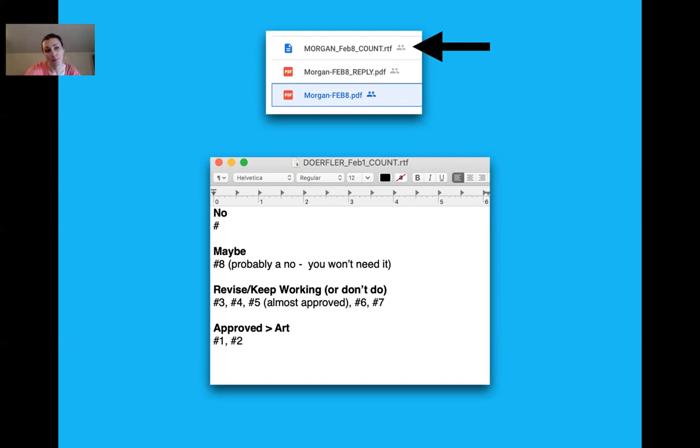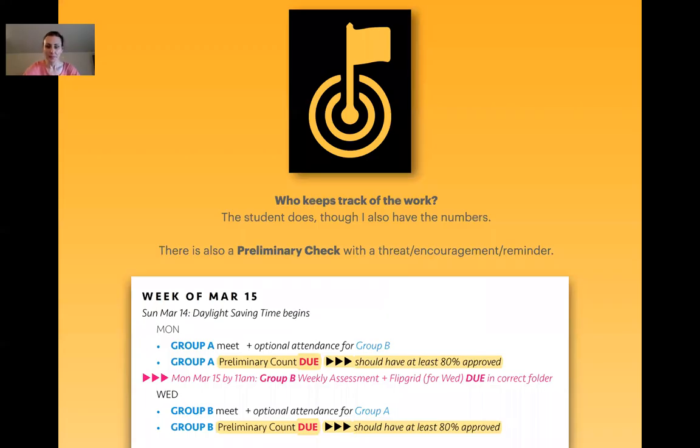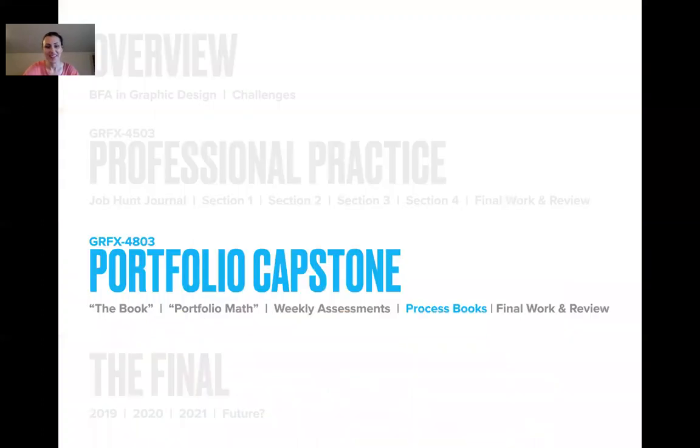Approved art just means that until they've written the captions at the end of the semester, it's not truly approved — but it's approved for now. The student keeps track of the work; they should. There is a preliminary check about two-thirds of the way through — it's kind of a threat slash encouragement slash reminder. They should have 80% approved by then.